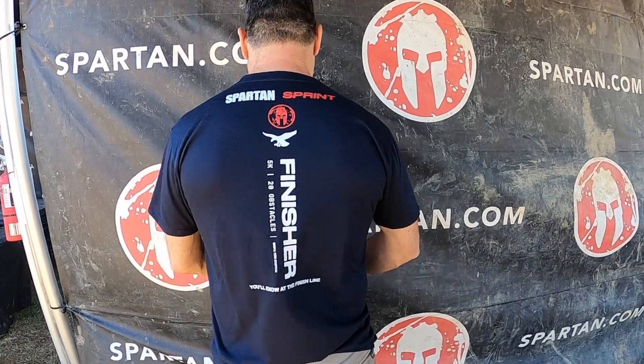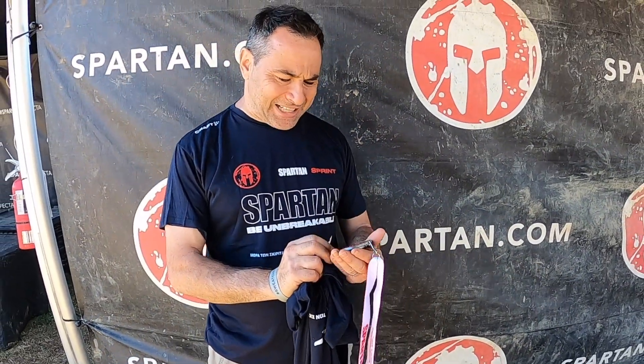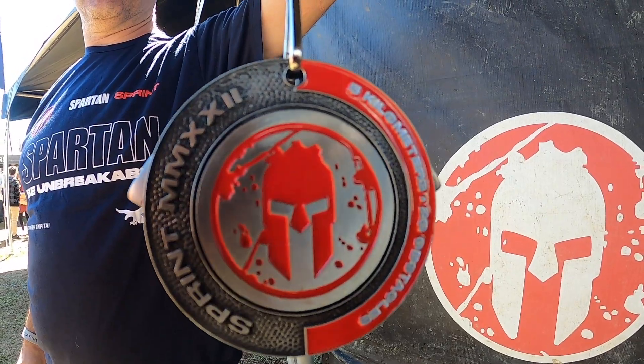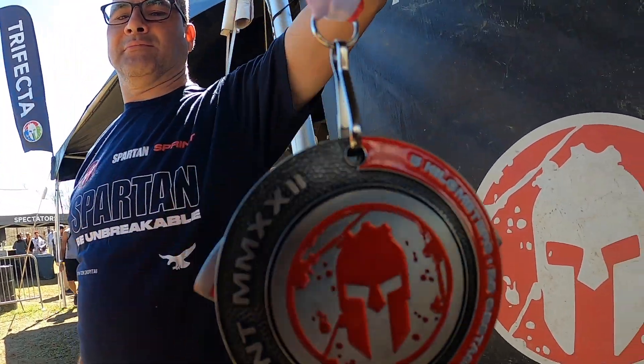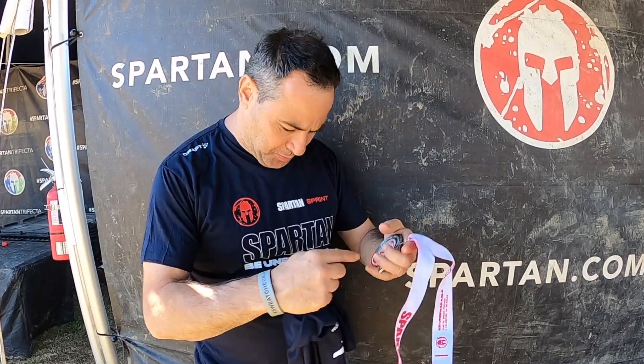Let's check out the back. And this is the metal, which looks just like last year's — I can't remember. Let's get a little close-up on that. This is obviously the red for the sprint. The shirt is red. The metal looks the same except where it says 'Super,' and then the blue, obviously, for the blue. I'm going to go two thumbs up on this year's medals and shirts.